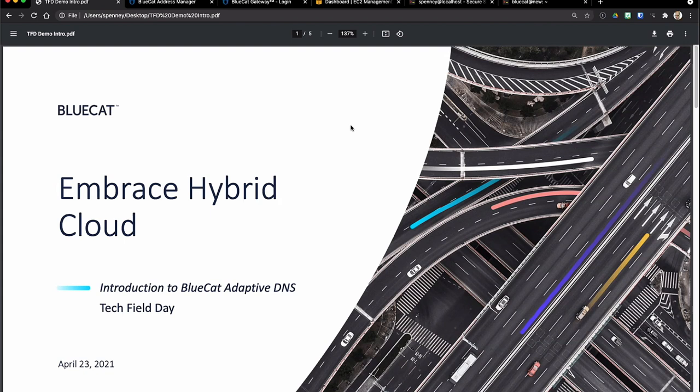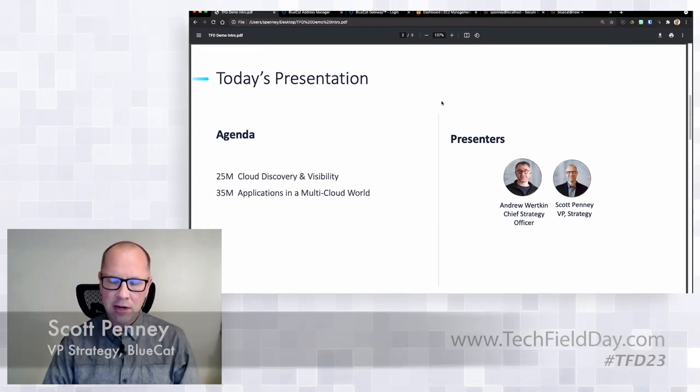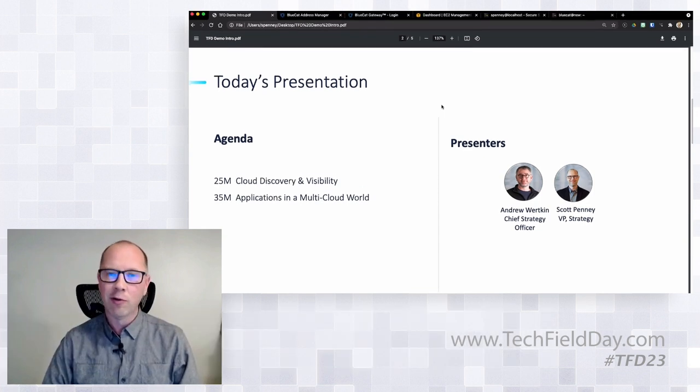Hello everybody, thanks for joining us today as we continue our discussion about the impact of hybrid cloud on things like DNS and IP address management. I'm Scott Penny, with the strategy office at Bluecat. I'm joined today by Andrew Wirtkin, our chief strategy officer. Andrew and I are going to be showing you how to take control over what's happening from a DNS standpoint in the cloud. I'm going to spend about 20-25 minutes going through what we call our cloud discovery and visibility solution.